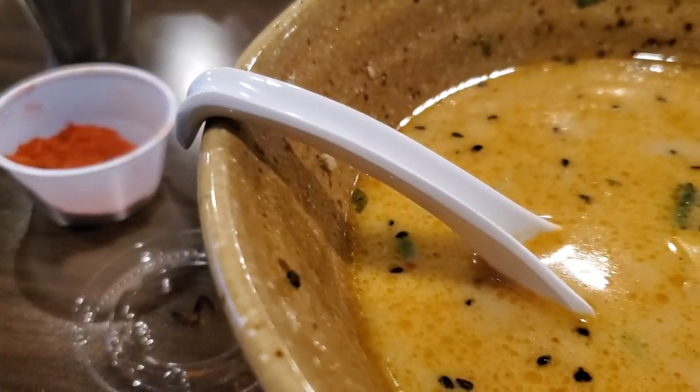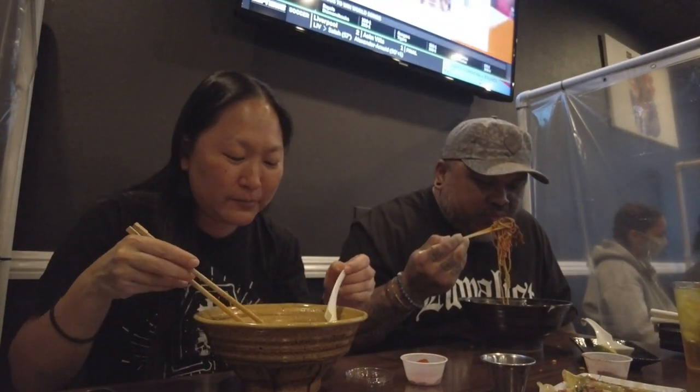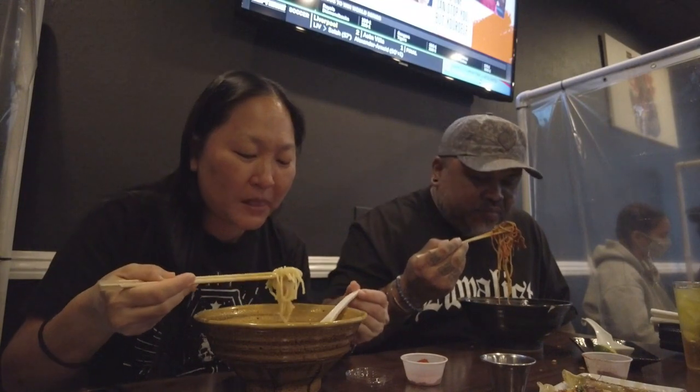All your spices are going to come on the side. I like this little hook too — so your spoon never falls in the bowl. Isn't that cute? Very ingenious. Simple things, right? Because I do hate when my spoon keeps falling in the bowl.